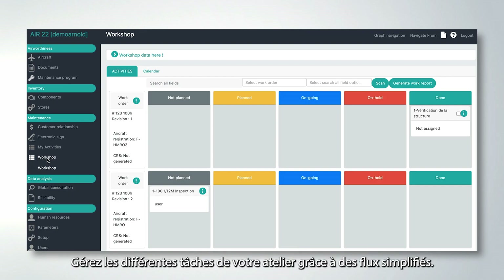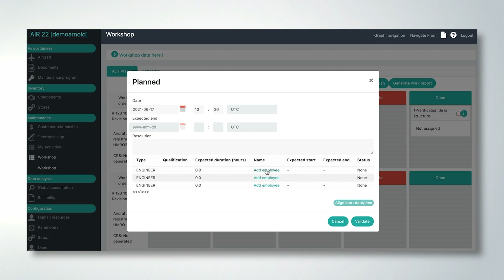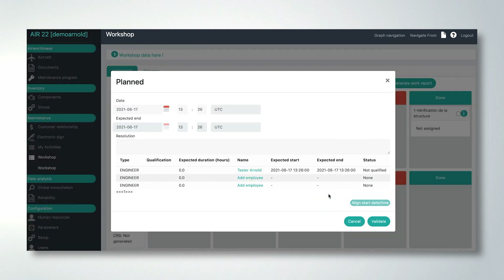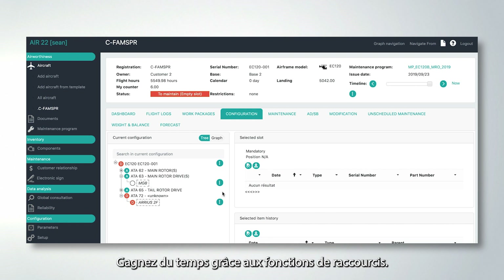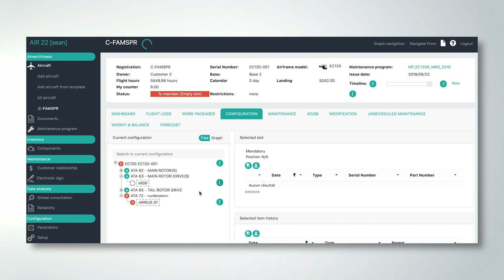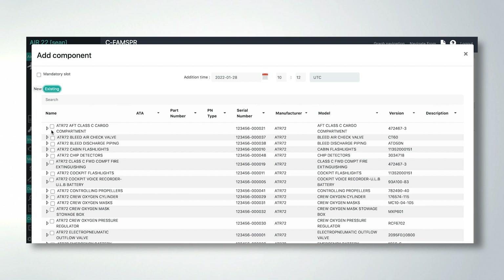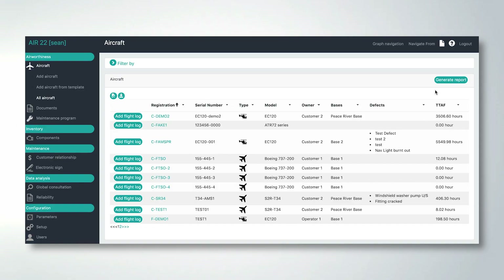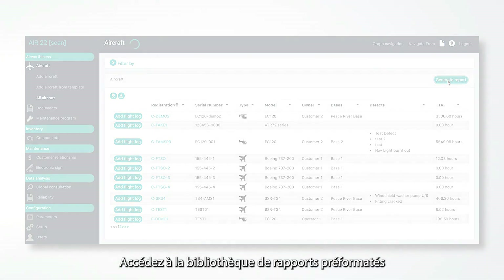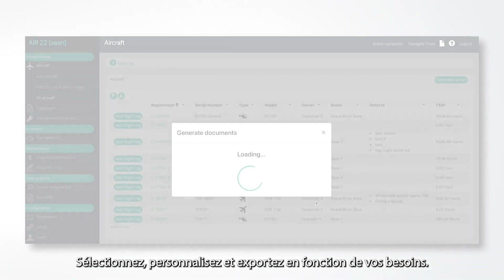Manage the different tasks of your workshop thanks to simplified flows. Save time with shortcut features. Access the library of pre-formatted reports in Excel, PDF, and Word format — select, customize, and export according to your needs.